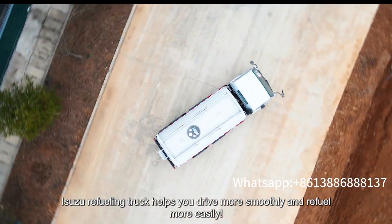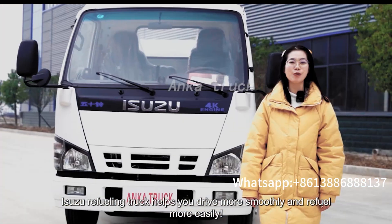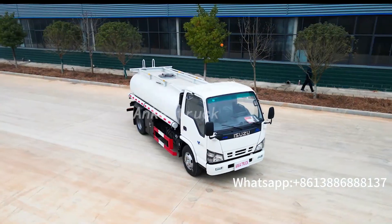ECU refueling truck helps you drive more smoothly and refuel more easily.